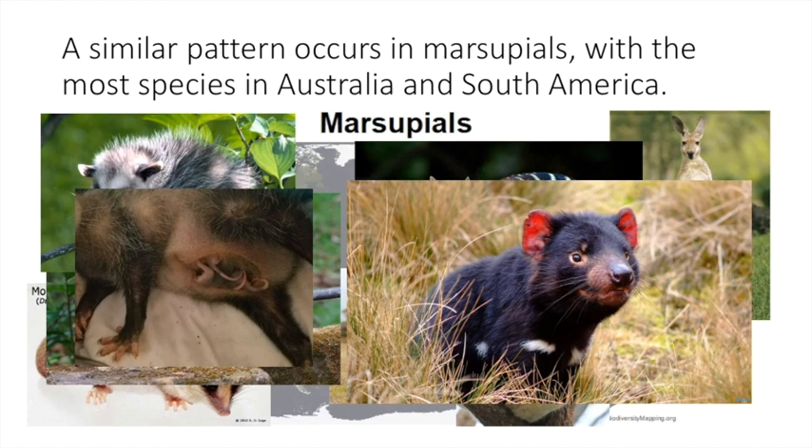There's the opossum and the pouch for an opossum. I see opossums in my neighborhood quite often, and I've seen them in Princeton as well. They're fairly common and they are a marsupial, just like the ones we're more familiar with in Australia.